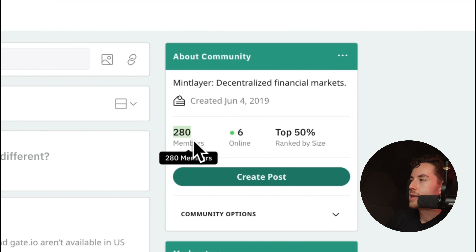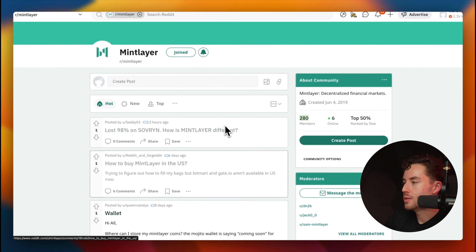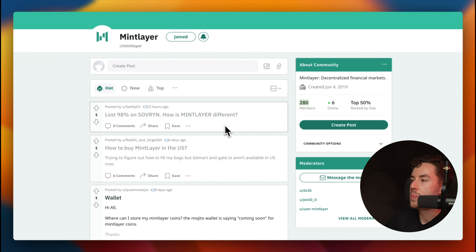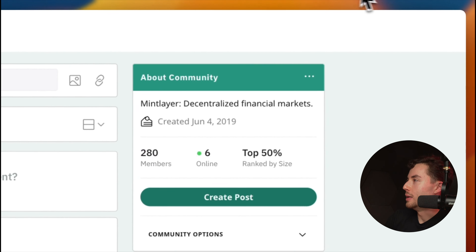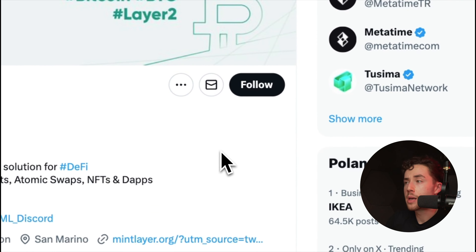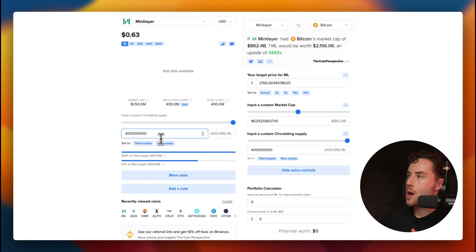The subreddit only has 280 members, so it's super small — basically a ghost town with almost no activity right now. The Twitter account, on the other hand, has 83,000 followers, which is decent. Just to be clear though, the number of followers doesn't necessarily mean the token's price will go up — it's just one data point worth noting.